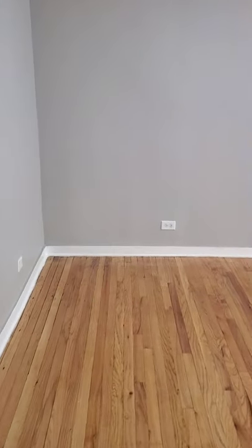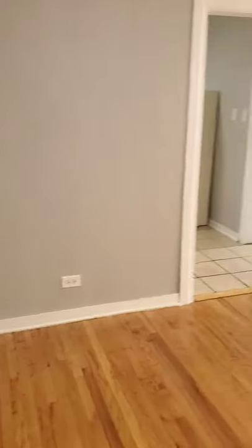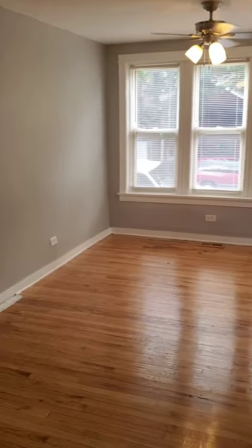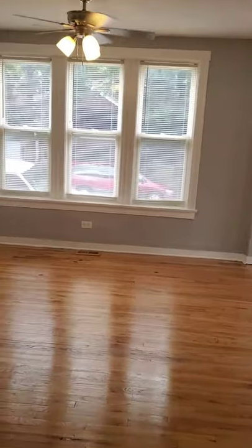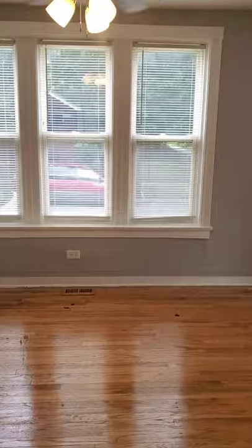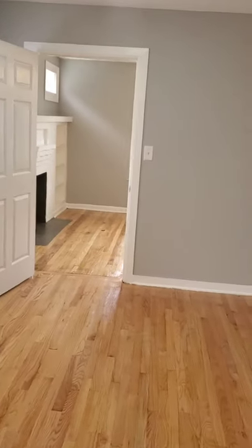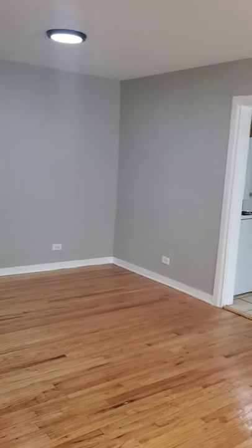As we come inside, we're greeted by hardwood floors and freshly painted walls, leading into a living room and dining room combo. This is the living room from the other direction — it's large enough to have a living room dining room combo.